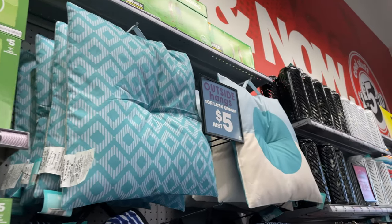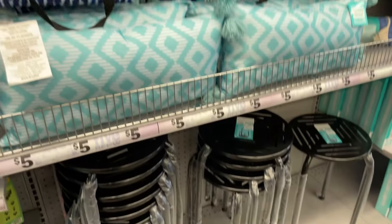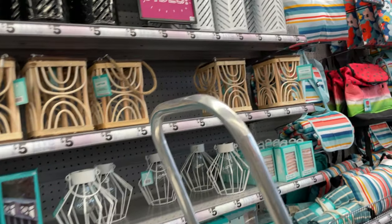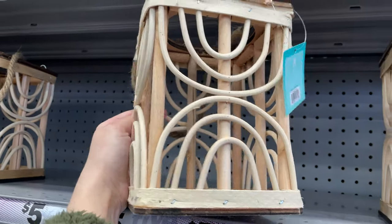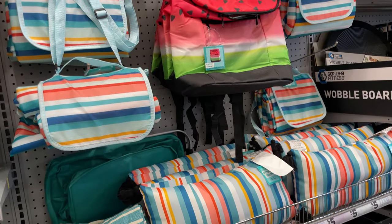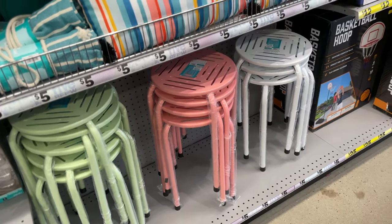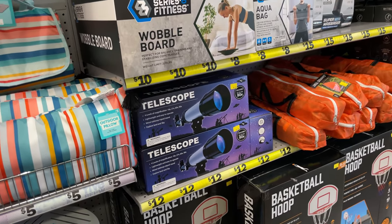They've got everything ready for your patio — coolers, great little benches perfect for parties. They have summer vibe lights, really cute. I like this wooden one, it's different. There are more pillows, coolers, and fun little tables that you can use as a chair or a table.